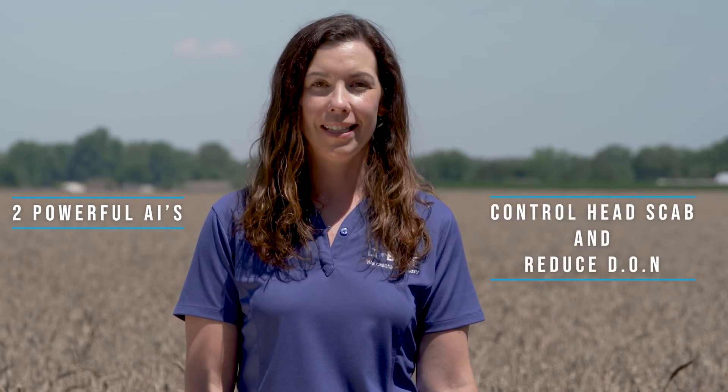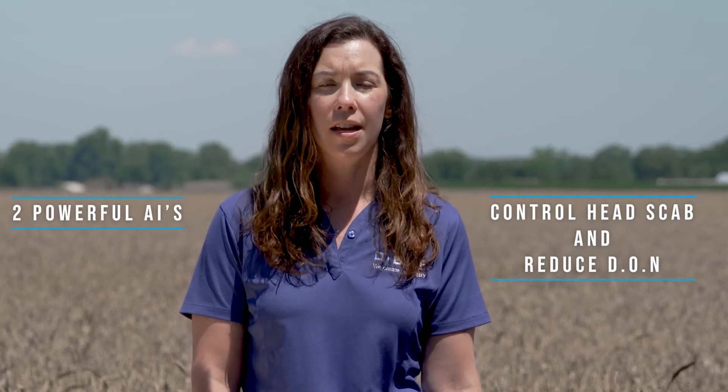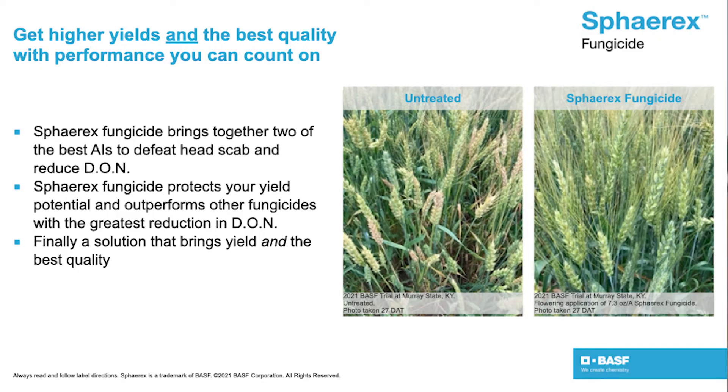Spherix fungicide contains two of the most effective active ingredients for not only controlling this disease, but also reducing the amount of DON that's produced. In fact, Spherix fungicide has been proven to reduce DON by over 50 percent, which is better than anything else on the market and consistently helps achieve positive return on investments.